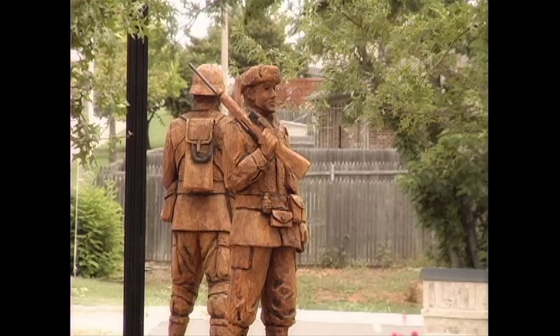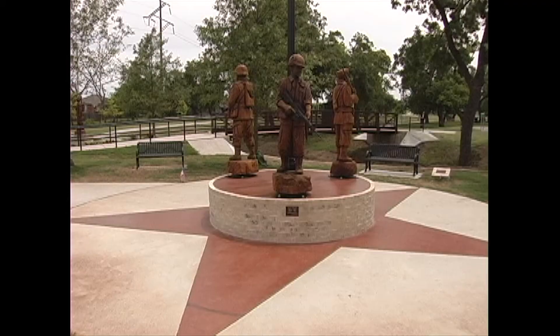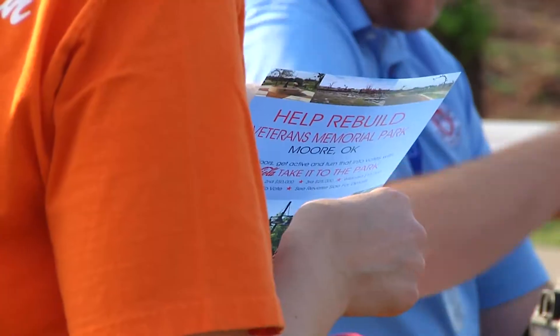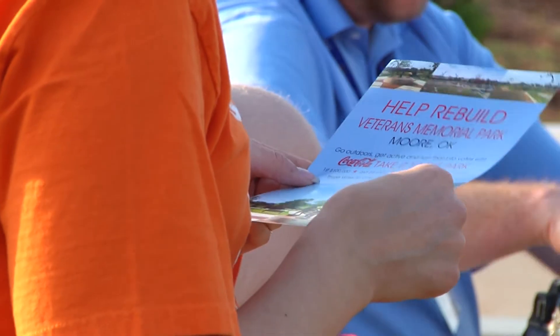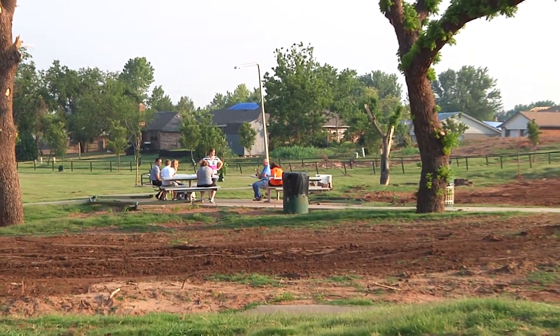When those wooden statues came down, it's like a piece of our soul was missing while they were being repaired and before they got brought back. But the response from the community in cleaning up the park and repairing the damage helped heal the wounds from that 2013 storm. So many people showed up — they brought supplies, they brought tools, they brought gloves, and they walked hand in hand, shoulder to shoulder with us to put that park back together.